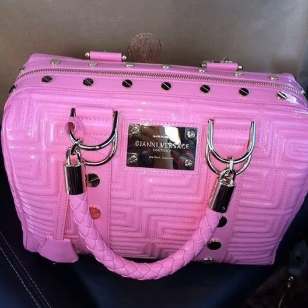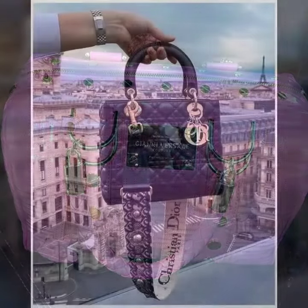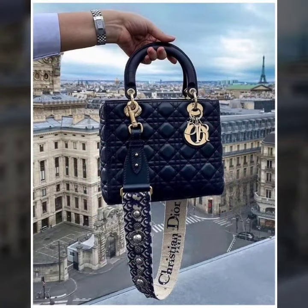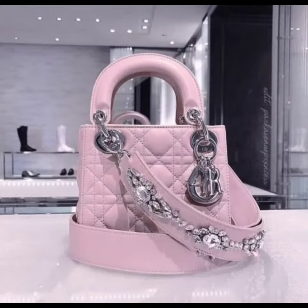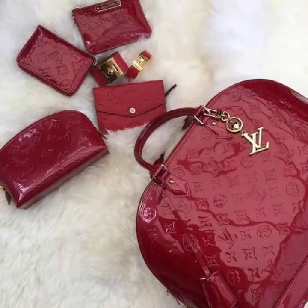This is a very beautiful, stylish, and most trendy collection of leather and lutex purse designs. You can buy these from websites amazon.com, ebay.com, and express.com. I always try to bring useful videos and useful content for you.